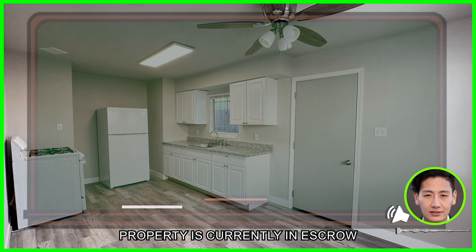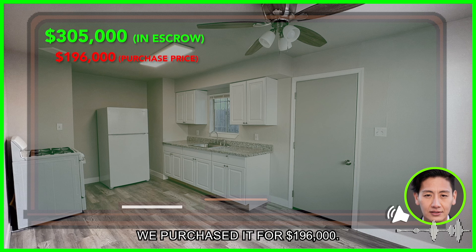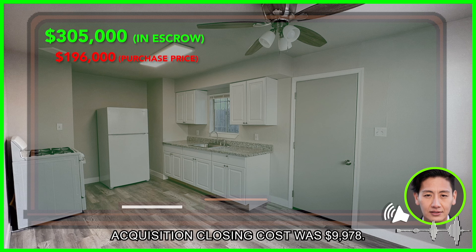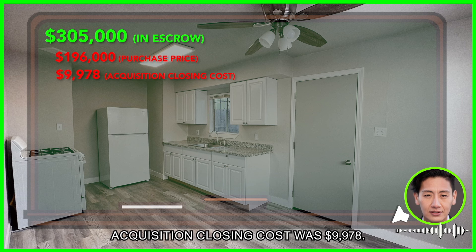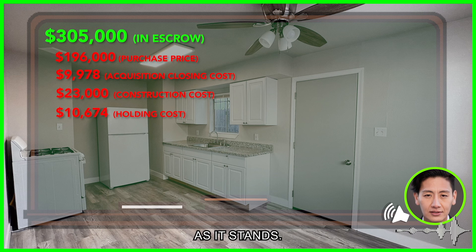Let's dive into the numbers. The property is currently in escrow for $305,000. This deal is being wrapped up as we speak. We purchased it for $196,000. Acquisition closing cost was $9,978.